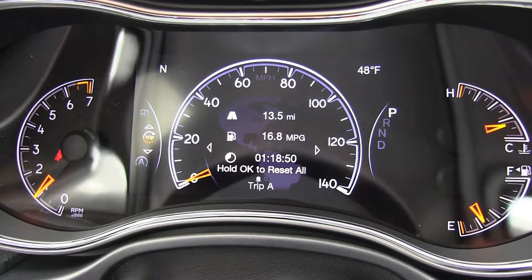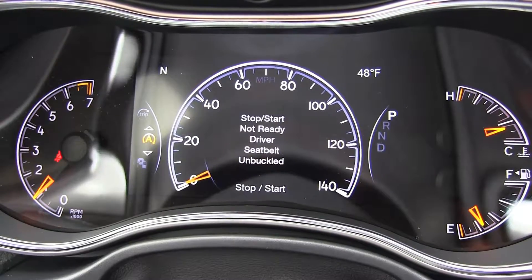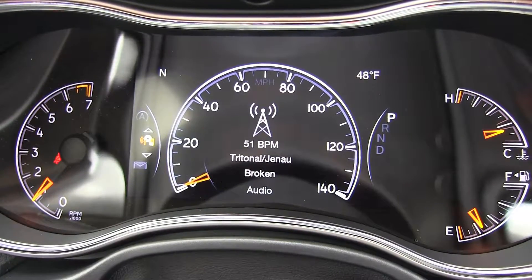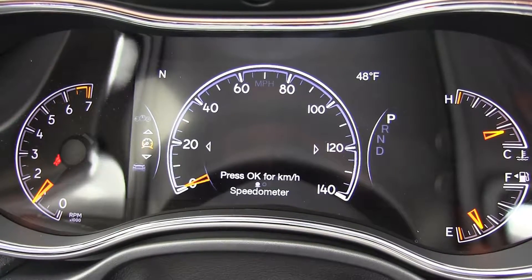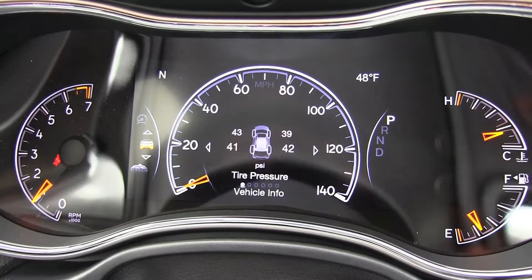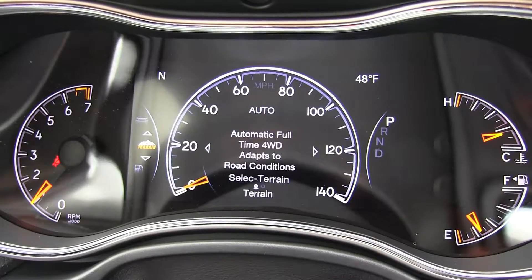The new front grille pulls its legendary past into the heart-pounding future. Ask about the available parallel and perpendicular park assist system to make it easier than ever to get in and out of tight spots. All but the SRT trim level can be had with rear-wheel drive instead of four-wheel.